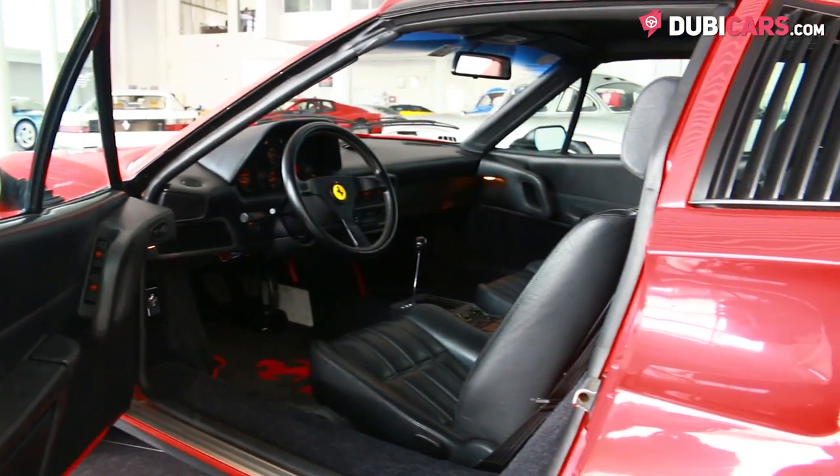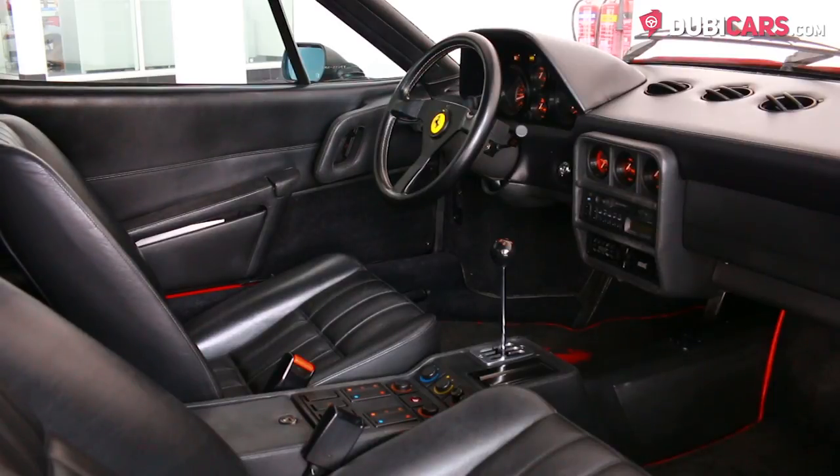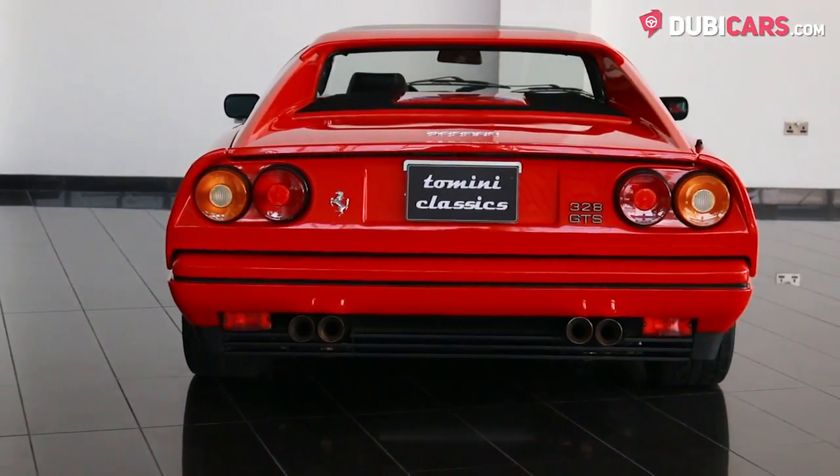Inside, two black leather seats, an analog clock mounted in the center console, gauges, and a few dials. Further down are aircon options to keep optimal cabin temperature. Very simple, but very desirable.